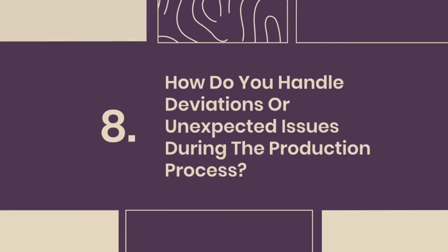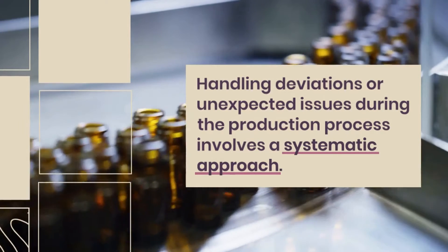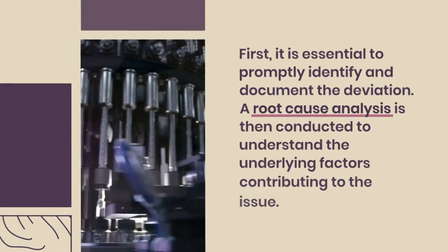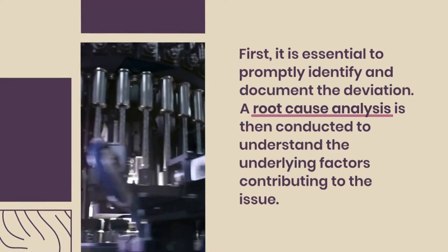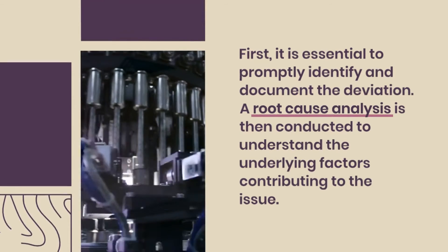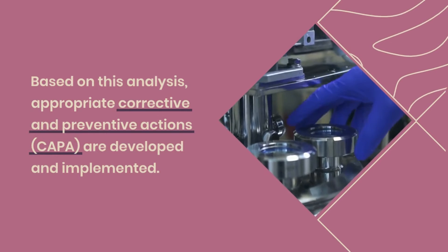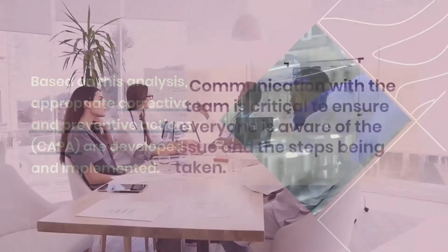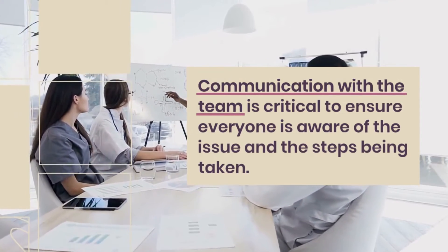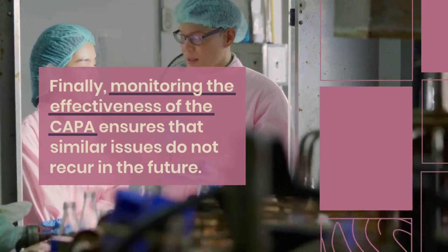Question 8: How do you handle deviations or unexpected issues during the production process? Handling deviations involves a systematic approach. First, it is essential to promptly identify and document the deviation. A root cause analysis is then conducted to understand the underlying factors contributing to the issue. Based on this analysis, appropriate corrective and preventive actions (CAPA) are developed and implemented. Communication with the team is critical to ensure everyone is aware of the issue and the steps being taken. Finally, monitoring the effectiveness of the CAPA ensures that similar issues do not recur in the future.